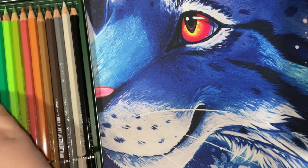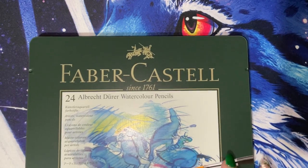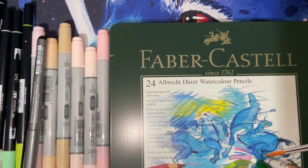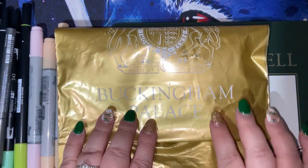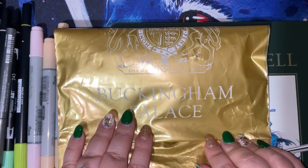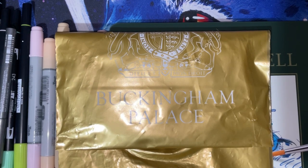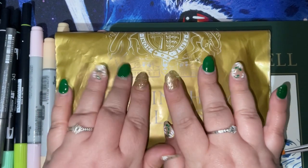So that is my little haul from Buckingham Palace and Cass Art in London — some lovely new goodies to play with and a couple of little mementos from Buckingham Palace. Thank you so much for watching. If you made it to the end, please leave a crown emoji because, you know, Buckingham Palace! I'll see you in the next video — please thumbs up, take care, and happy colouring everyone, bye!